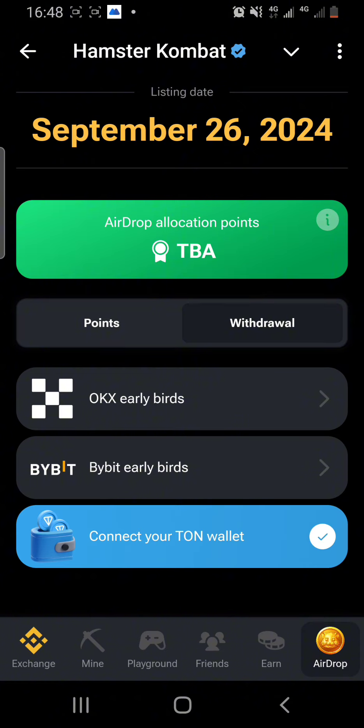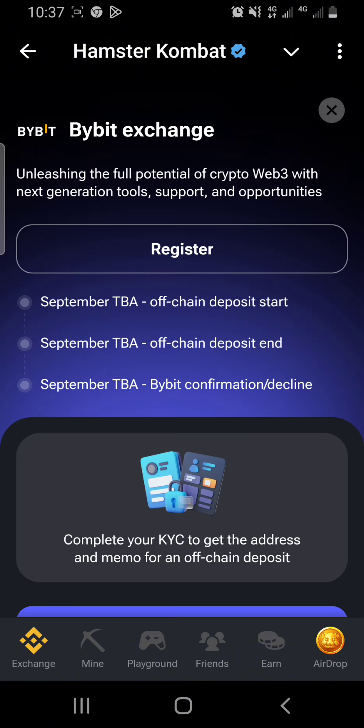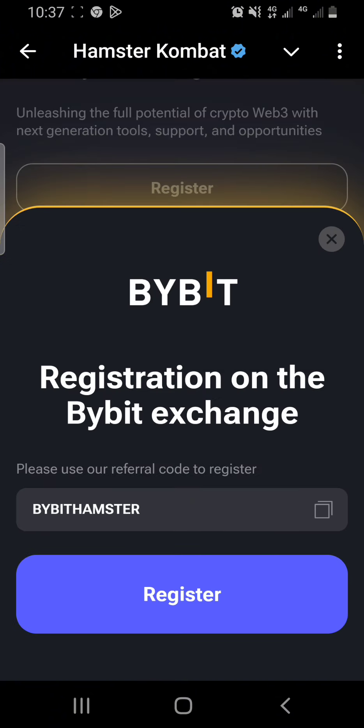I'm going to show you how to connect Bybit. All you need to do is log into Hamster Combat, come to the Airdrop section, and you can see the second option here — Bybit. Click on it, then click on Register. Make sure you copy the referral code, copy it, and click on Register.